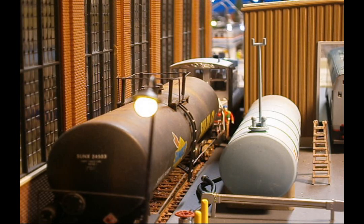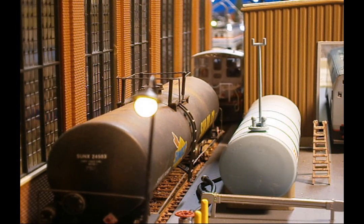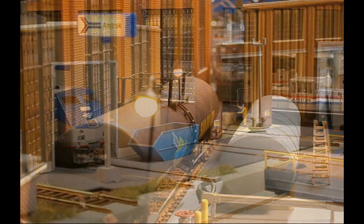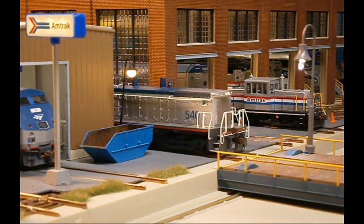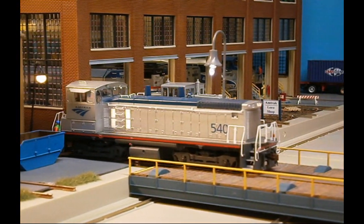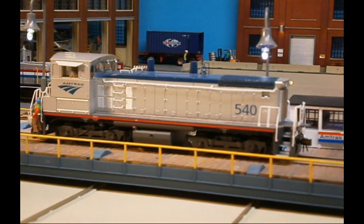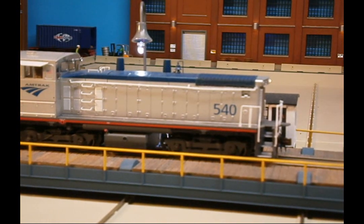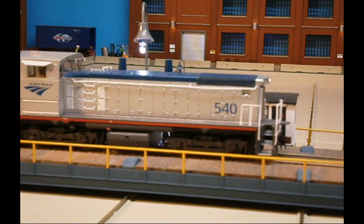540 uncouples and moves back to the transfer table. The transfer table operator then aligns 540 for the yard, where 540 ties down for the day.